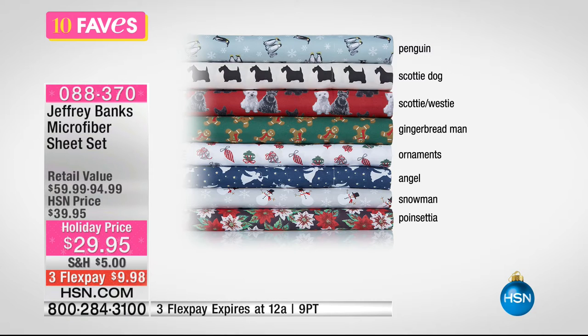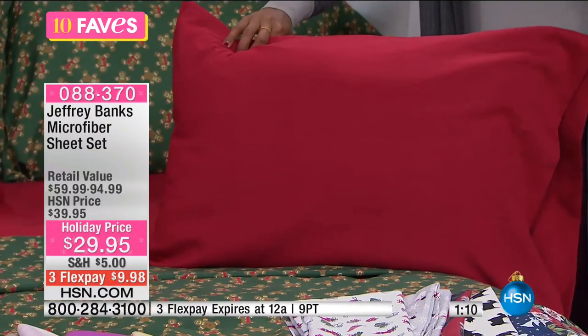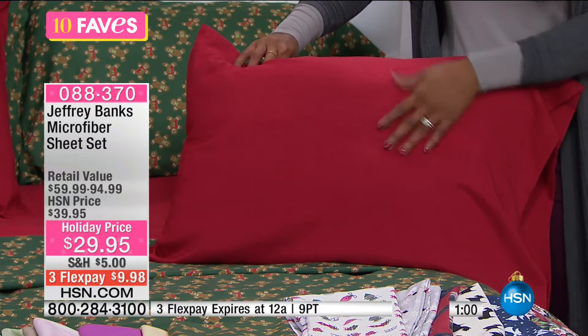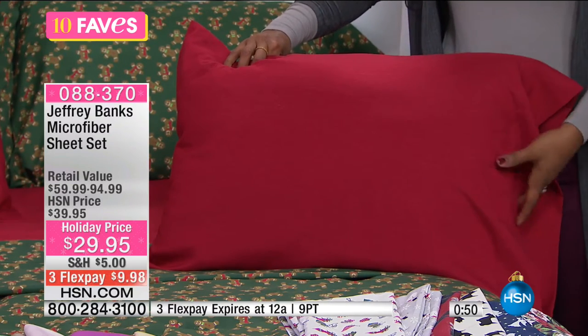Think about your master bedroom, the guest bedroom, and particularly the kids' rooms. These are microfiber sheets, and not all microfiber is the same. If you've ever slept on microfiber that was too lightweight or rough, these are going to be different. Some microfiber is a little too light, some is a little rough. This one — you've heard us talk about the microfiber we offer here at HSN — it feels like a rose petal. It's got that velvety softness.